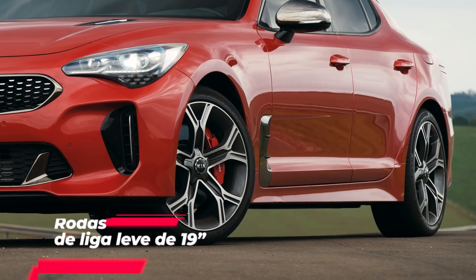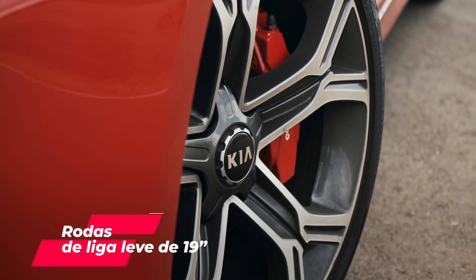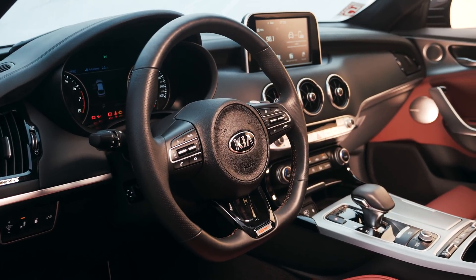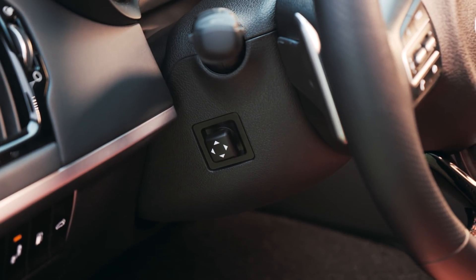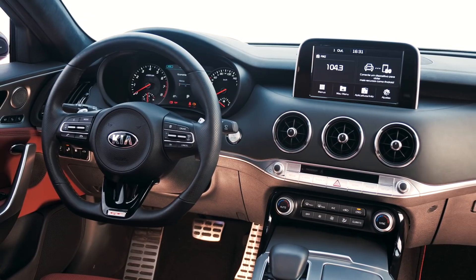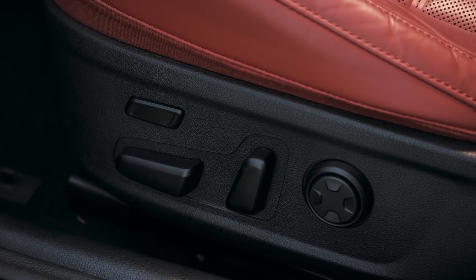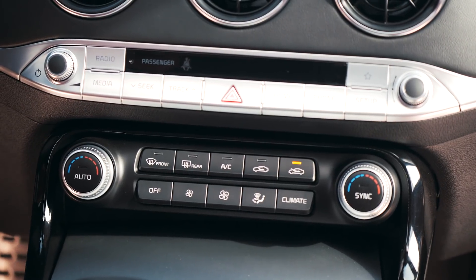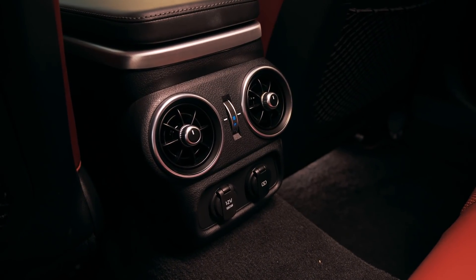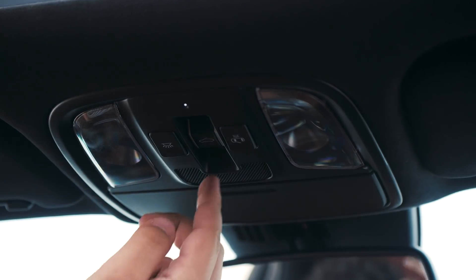Among the standout equipment: lightweight aluminum alloy wheels in 19-inch, electrically adjustable steering wheel for height and depth, Head-Up Display projecting trip information onto the windshield, electric seats with leather upholstery, dual-zone air conditioning with vents for rear passengers, Harman Kardon sound system, and a sunroof.